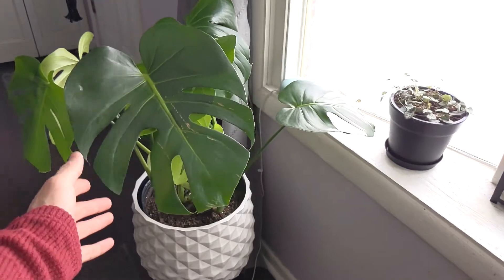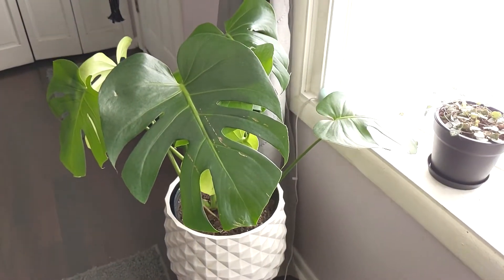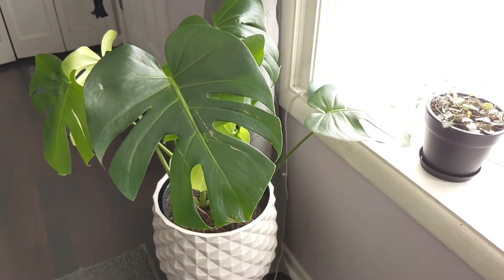First things first, they love a lot of bright and direct light. I have this monstera in an east-facing window where she gets plenty of morning light and some of that nice evening sun.